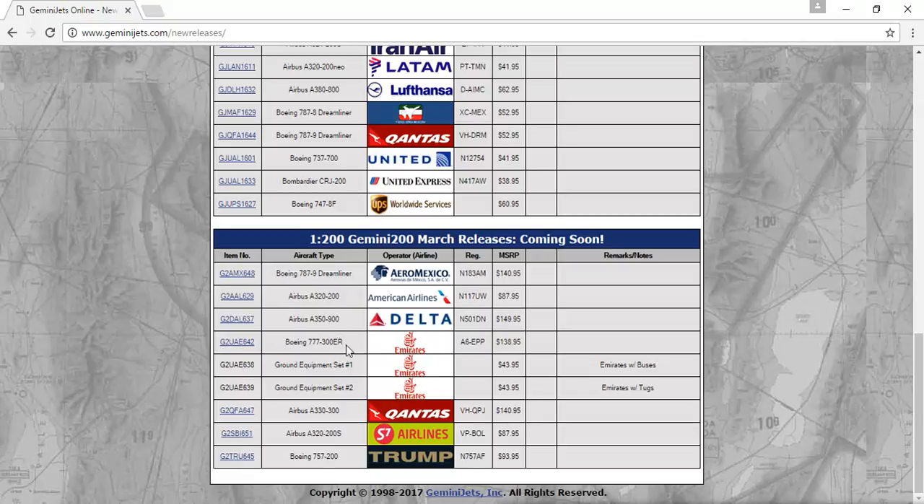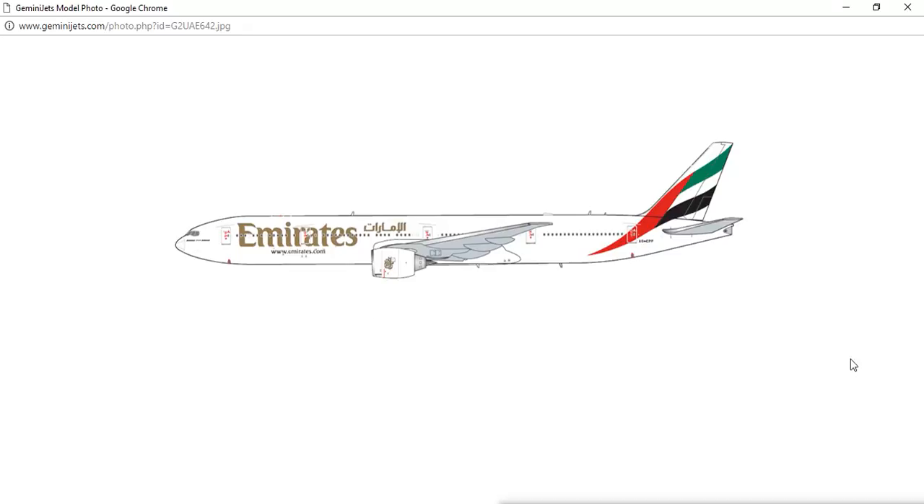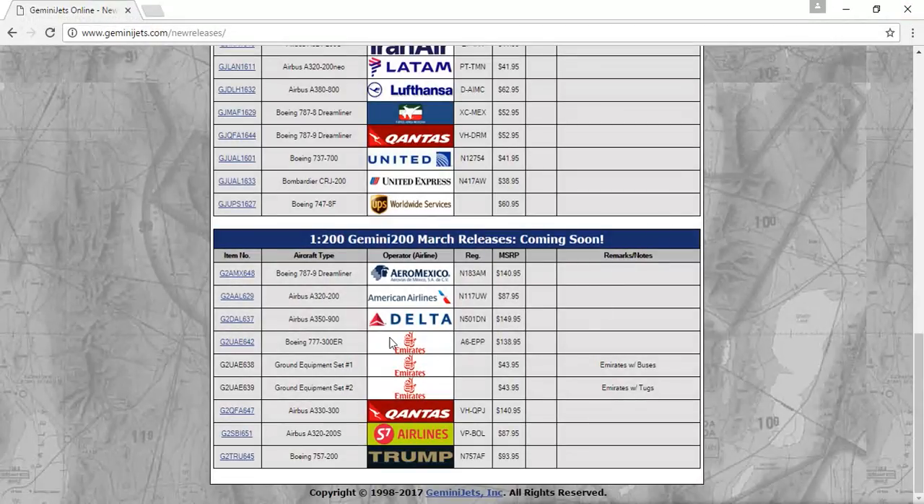Next, the Emirates Boeing 777-300ER, registration A6-EPP. I don't need this model because I already have the Emirates 777-300ER with SkyMarks. But I did fly on it from O'Hare to Dubai. It's a very nice model though.